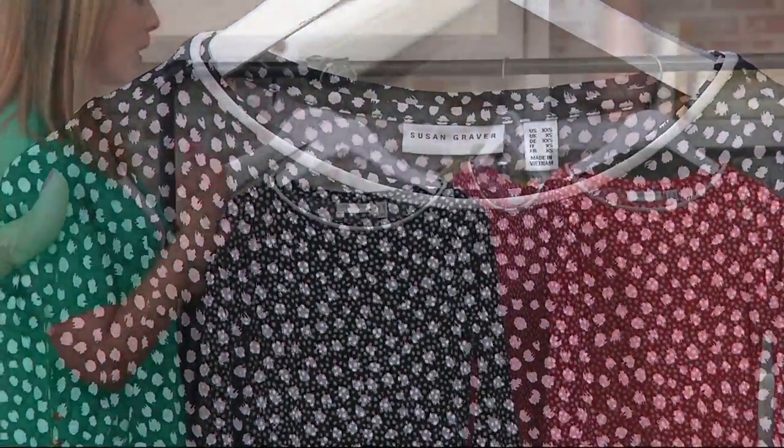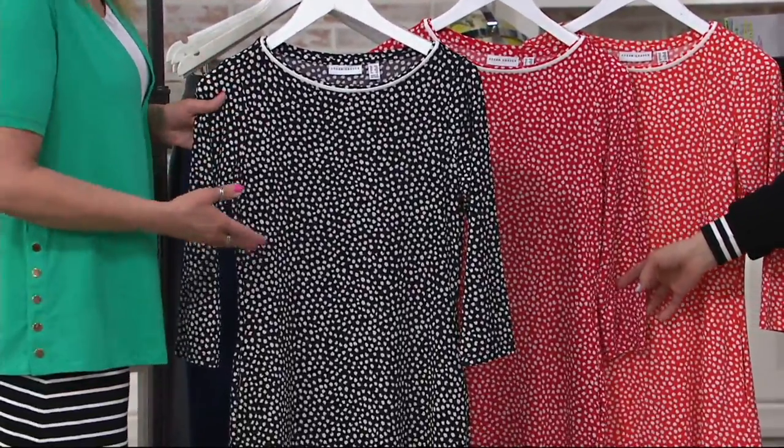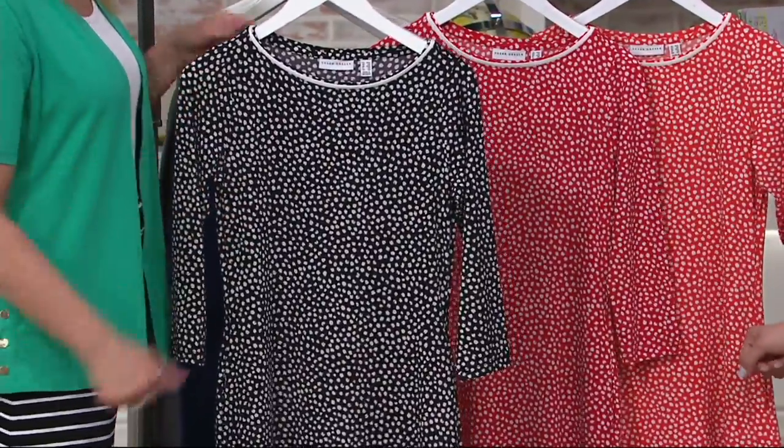It's sort of like splatters of paint, but it's an easy print to wear. It's one color with white for all of these, so that's an easy print. I think a print is great camouflage, but even if you don't consider yourself a print girl, this is an easy one to wear.